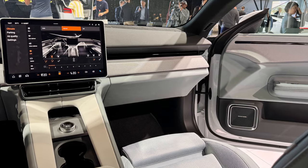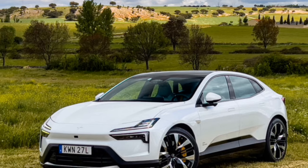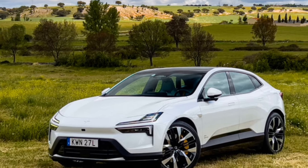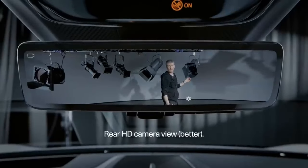The dual-motor Polestar 4 we tested included the Performance Package, which adds 22-inch forged wheels, aluminum four-piston Brembo brake calipers, and Pirelli P Zero summer tires. The package also enhances the interior with gold seatbelts and valve stem caps for a touch of visual flair.